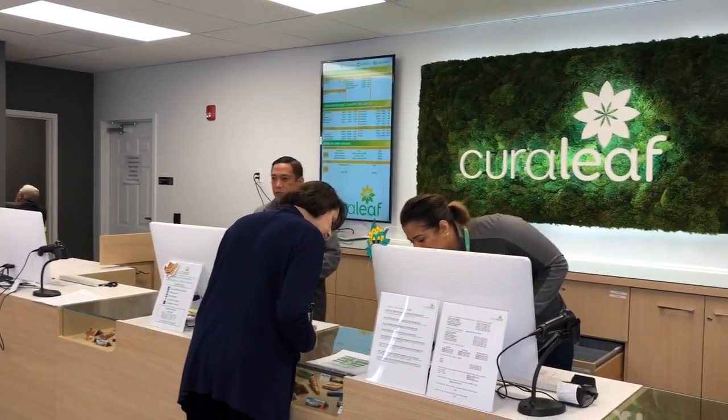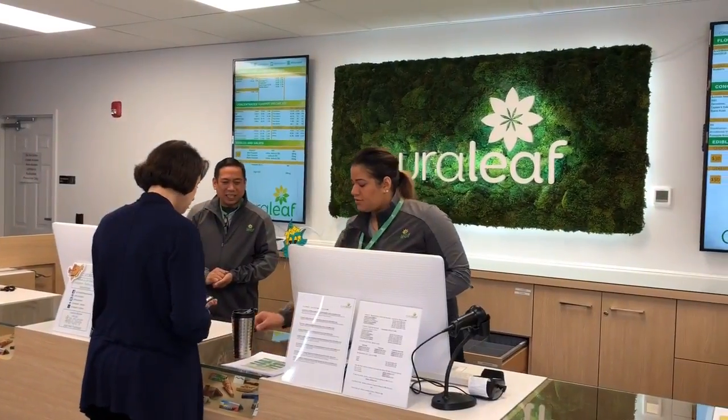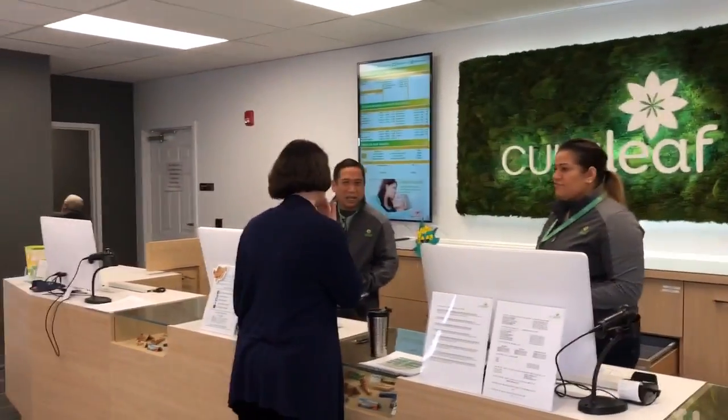Right now we have Joe and Zena behind the counter. Once again, they make sure that the patient ID card is valid and whatever they purchase actually comes off of their allotment. In Massachusetts, we are cash only; however, we do have what's called a debit alternative — it's kind of like an at-register ATM. So patients are able to use debit cards, though still not credit cards.